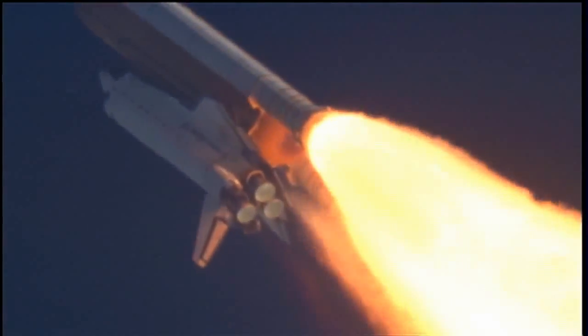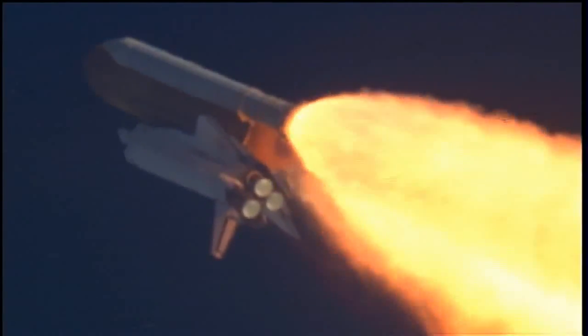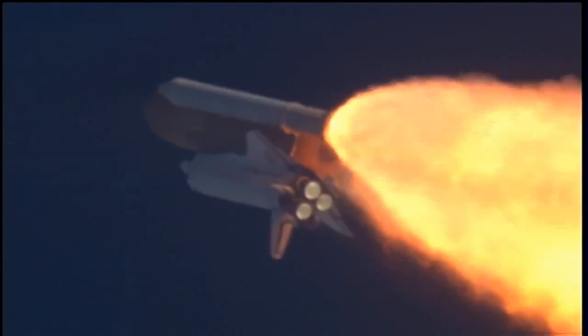Atlantis, go with throttle up. Copy, go with throttle up. The throttle up call acknowledged by Commander Charlie Hobaw, joined on the flight deck by Pilot Butch Wilmore. Flight Engineer Randy Bresnik and Leland Melvin, seated down on the mid-deck are Mike Foreman and Bobby Satcher, kicking off their work week with a Monday commute to orbit.